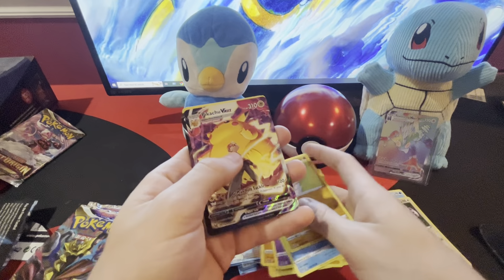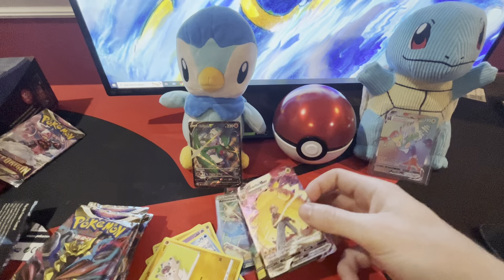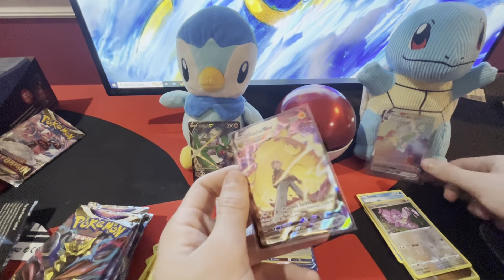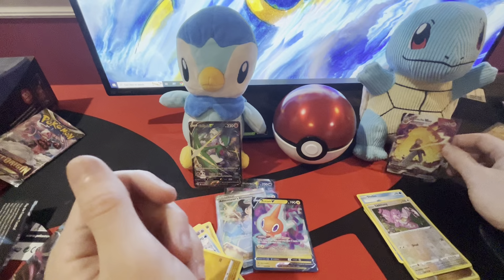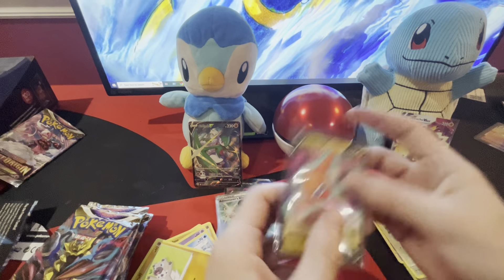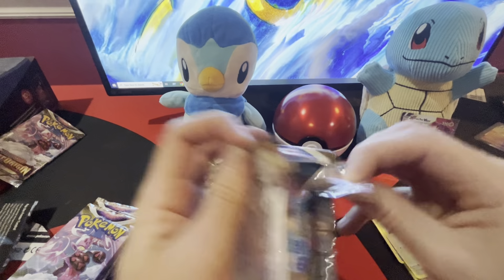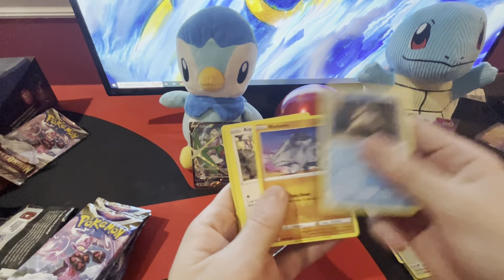Oh, I got two more V's here — Pikachu VMAX! Oh, that's the new hit of the channel right there! It's $31 ungraded, so Toxtricity's time in the sun has ended. We have the new hit of the channel: Pikachu VMAX. By far these single pack boosters I pick up always treat me better than a whole ETV. I didn't know you could even get two V's in a pack — that's happened to me twice.